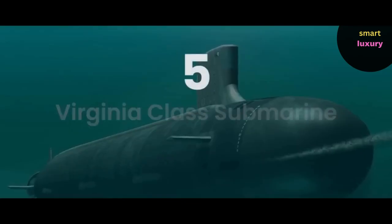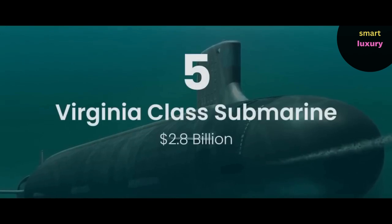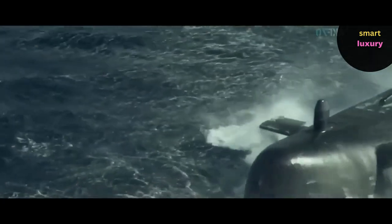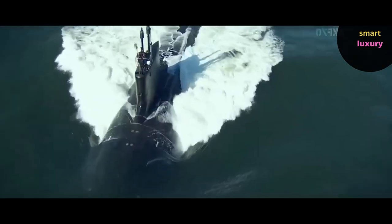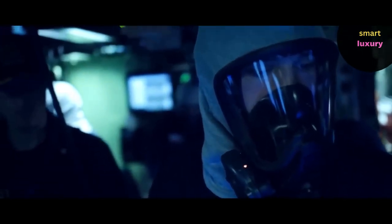Number 5: Virginia-class submarine — $2.8 billion. The Virginia-class, often referred to as the SSN-774 class, is a subclass of nuclear-powered fast-attack cruise missile submarines used by the U.S. Navy. The Virginia-class, the newest submarine type for the U.S. Navy, was created by General Dynamics Electric Boat and Huntington Ingalls Industries and features the most recent in stealth, intelligence gathering, and weapon system technology.